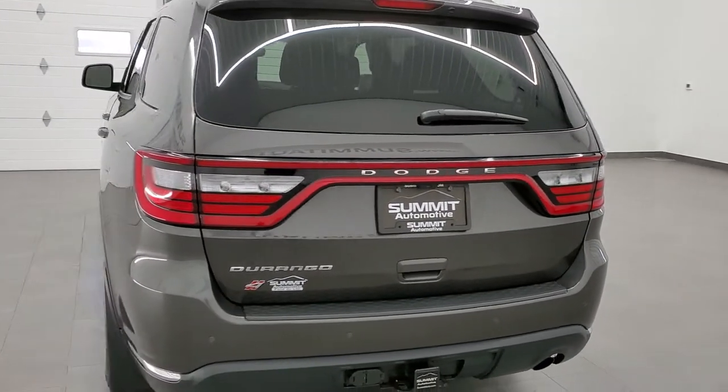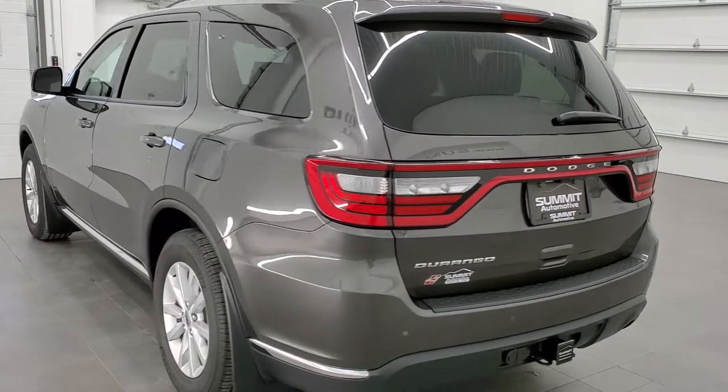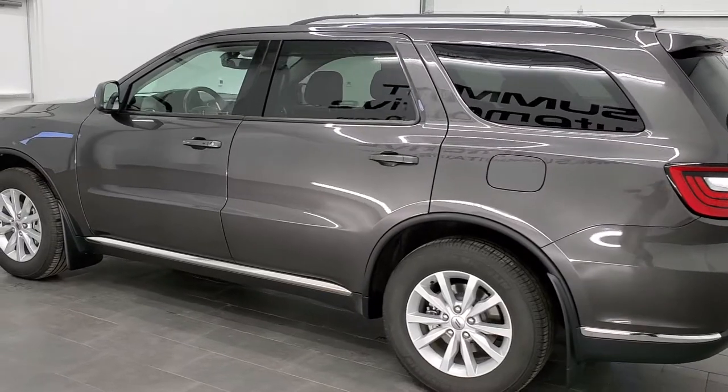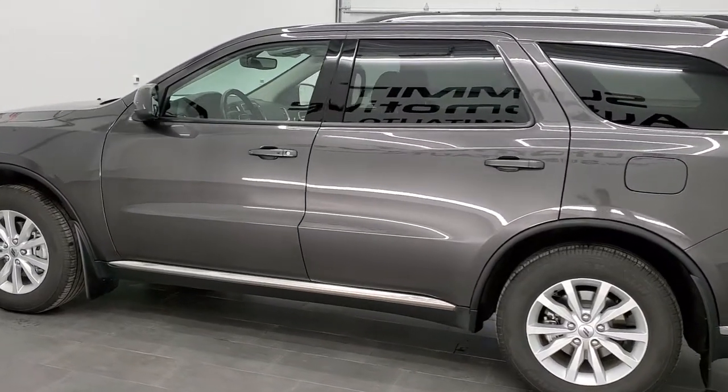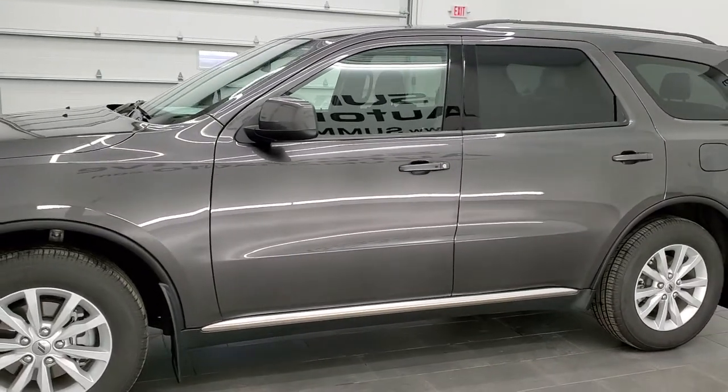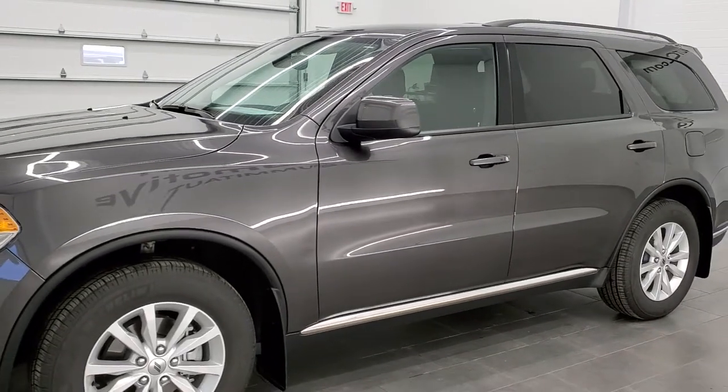This vehicle has the award-winning 3.6 liter Pentastar V6 motor. It has been fully safetyed and inspected by our service shop. It has a fresh oil and filter change, all the fluids have been checked and topped off, and this Durango is 100% ready to go.